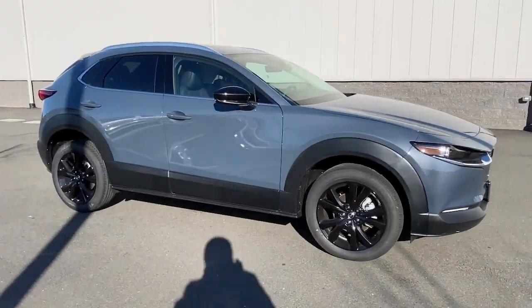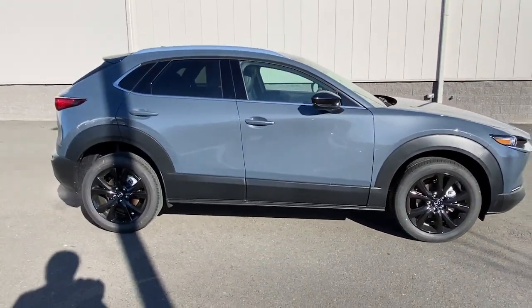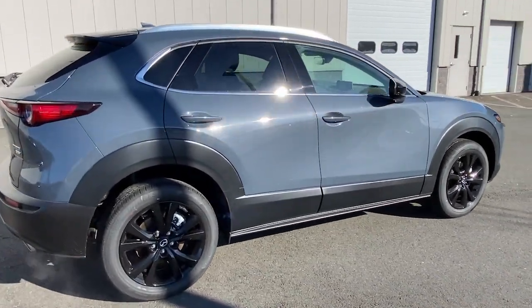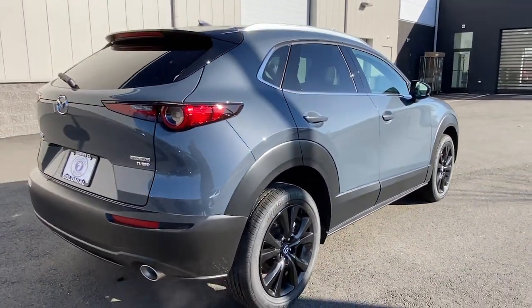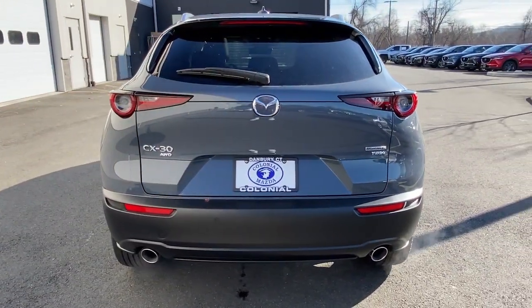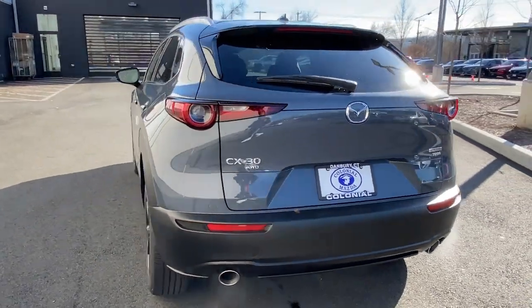Here is a wonderful 2023 Mazda CX-30. This sleek CX-30 delivers sophisticated attention to detail and excellence of design. From its well-appointed, quiet cabin to its smooth ride and responsive handling, this SUV is an outstanding value.